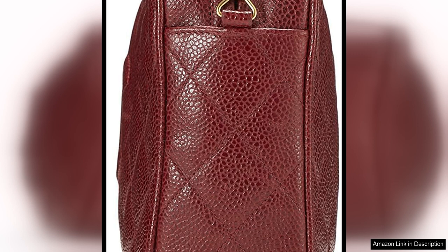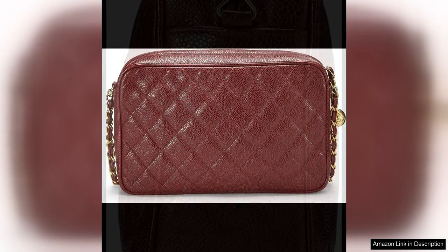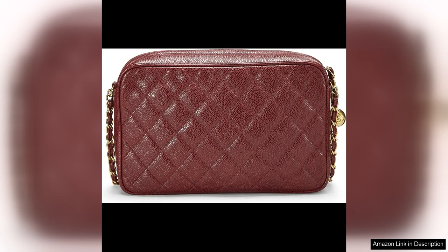The medium size of the bag is perfect for everyday use, as it is spacious enough to hold all of your essentials without being too bulky. The back slip pocket is a convenient feature for storing items that you need quick access to, such as your phone or keys.